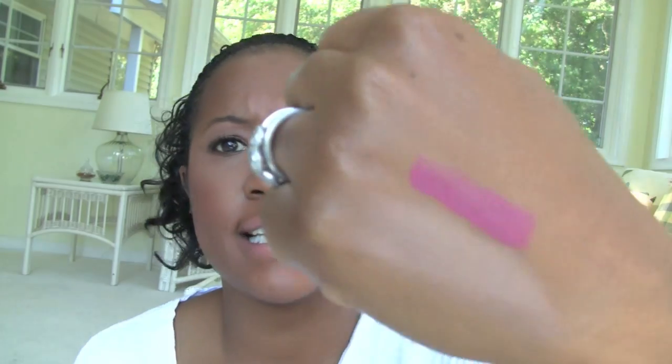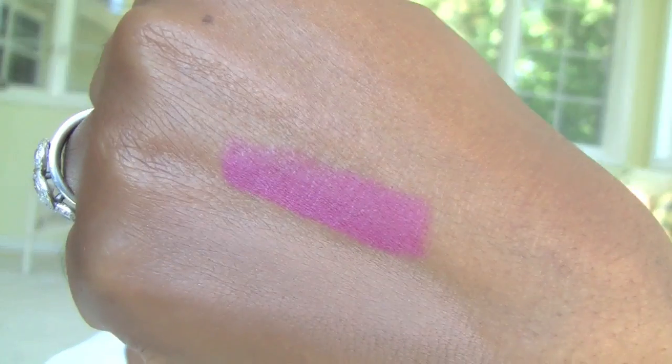This is the new NARS Audacious Lipstick, and I got the shade Fanny — a really, really pretty color. This is one of the best pigmented lipsticks — immediate pigmentation as soon as you put it on, which is great because it's really, really quick. The problem, though, is $32 a tube. I loved it; it's fantastically pigmented. Wow. $32 a tube.